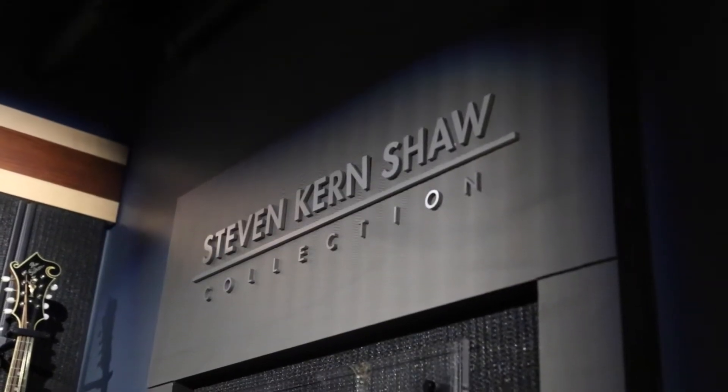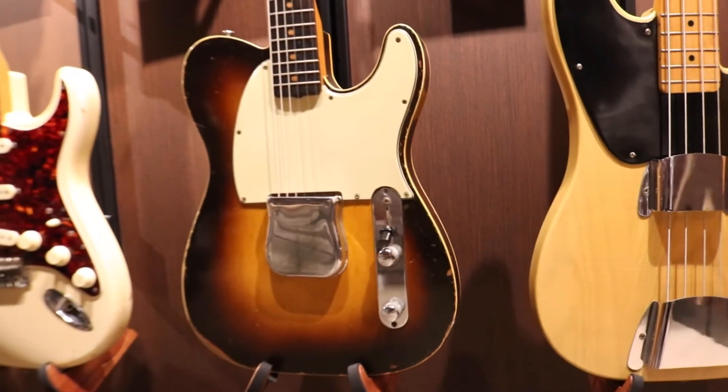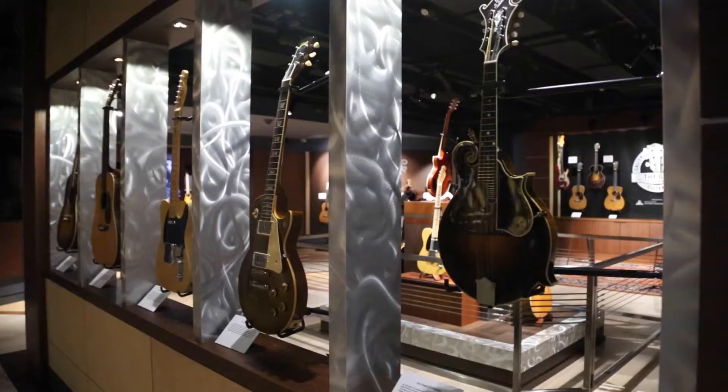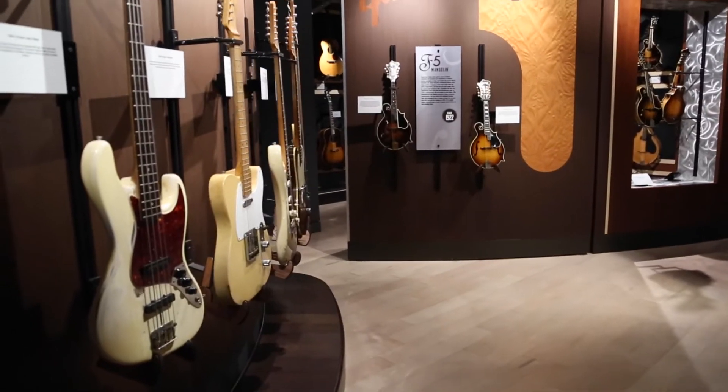The Gallery is really the life work of Stephen Kernshaw. He collected instruments his entire life and gave them all to Belmont when he died in 2015. And the Gallery itself opened up in 2017.